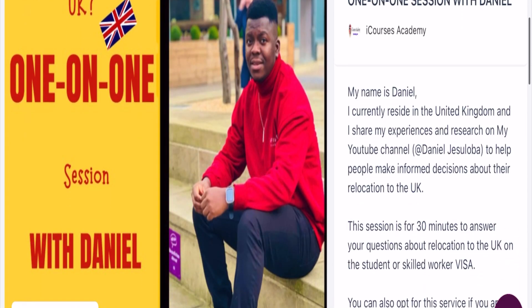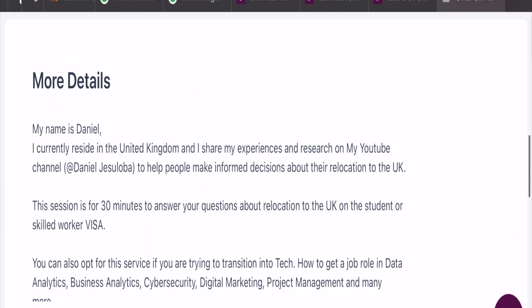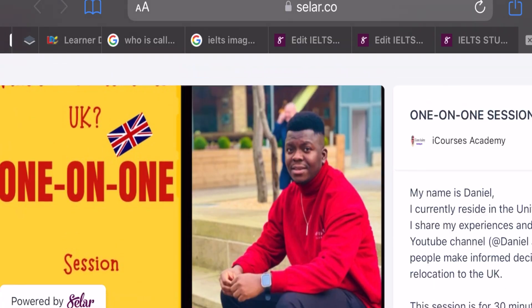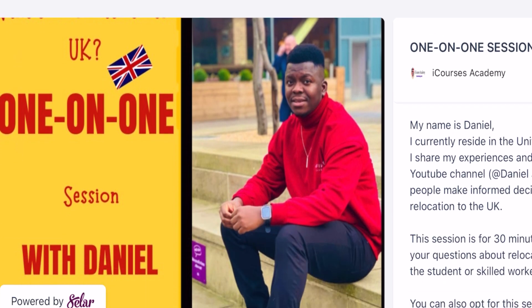Also, if you have any questions or confusion regarding your relocation into the UK, or you're currently in the UK trying to get answers about getting a job as a professional data analyst, cyber security, and many others, then click on the link in the description of this video where you can have a one-to-one chat with me and we can schedule a phone conversation.